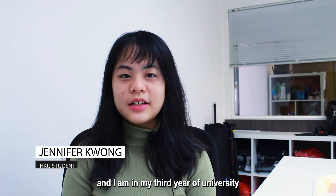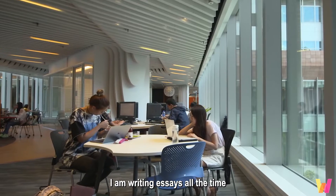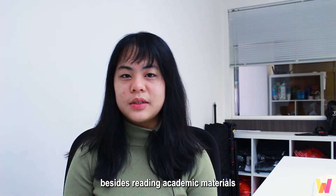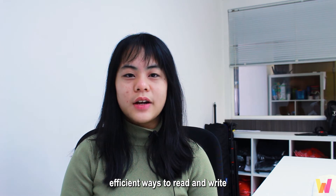My name is Jennifer and I'm in my third year of university. As a social sciences student, I'm writing essays all the time — it's practically the only thing that I do besides reading academic materials. Since entering university, I've been searching for more efficient ways to read and write.